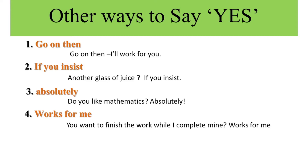The fifth expression is 'I am in.' This means yes, I am included in a proposed plan. When someone plans something and asks if anyone is joining, you can say 'I am in.' Example: Free drinks after work? I am in. We use 'I am in' instead of yes.